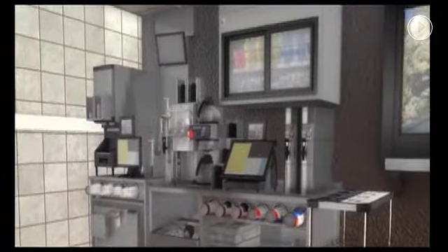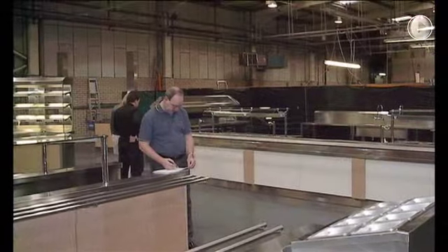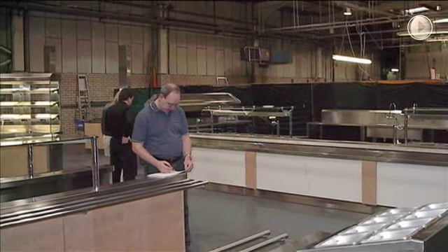Our commitment to ongoing customer support is a valuable component to building lasting partnerships with our customers. H&K stocks thousands of kitchen equipment repair parts, small wares, and kitchen equipment items ready for immediate delivery to customers' restaurants.